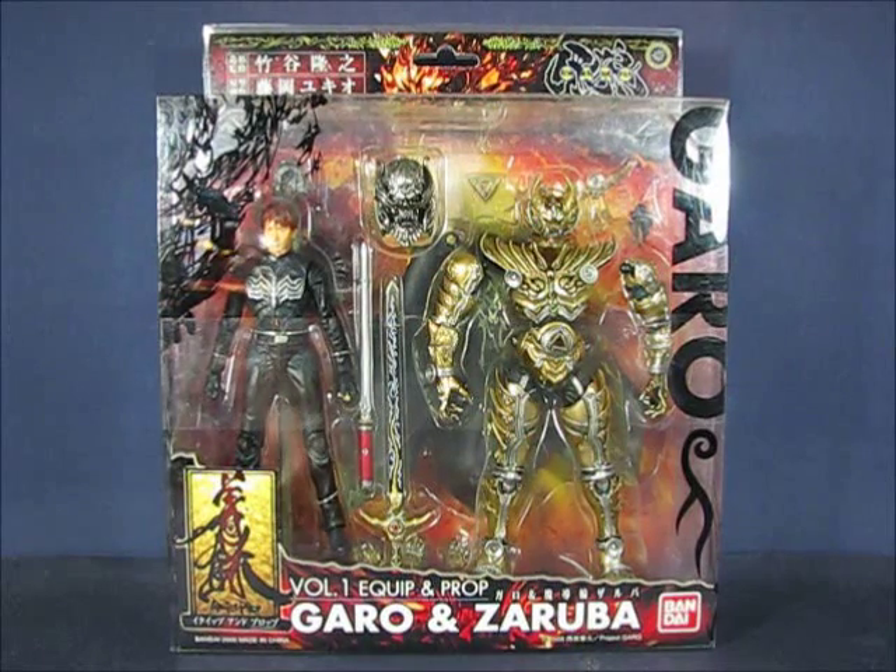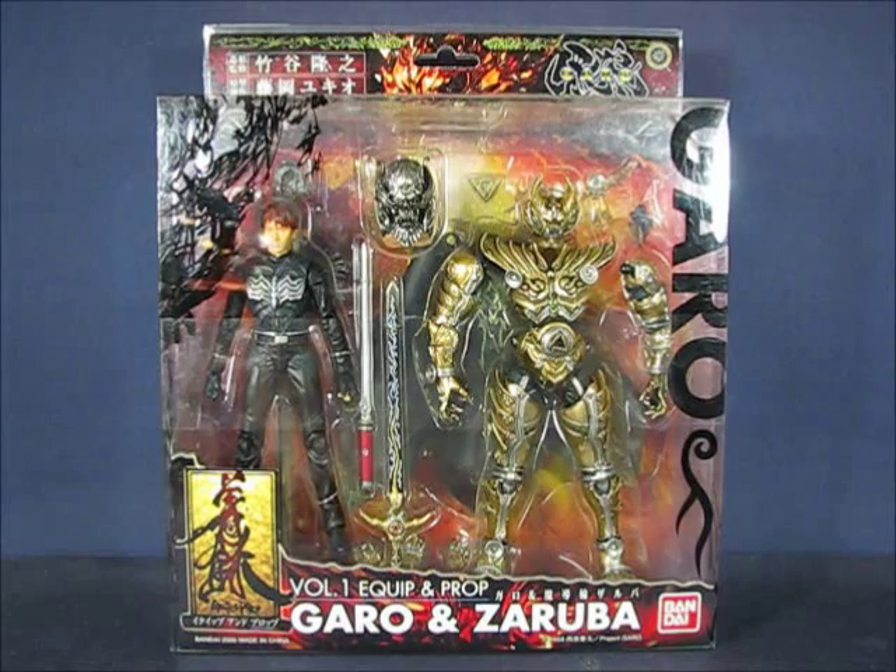Hey there folks! Today I'd like to take a casual peek into the Garo Equip and Prop series of Garo and Zoruba from Bandai.